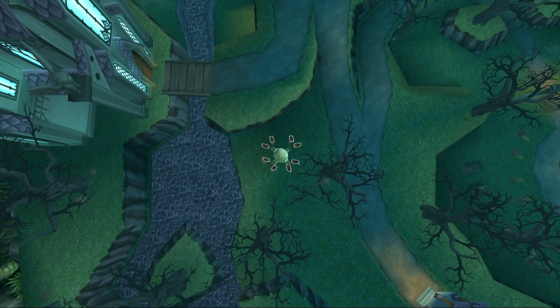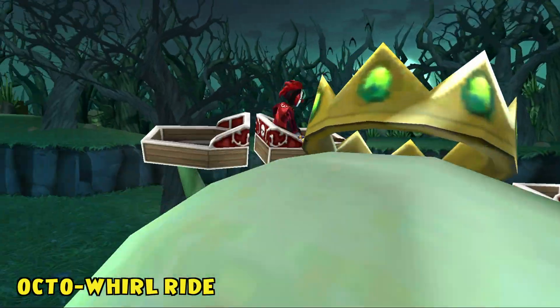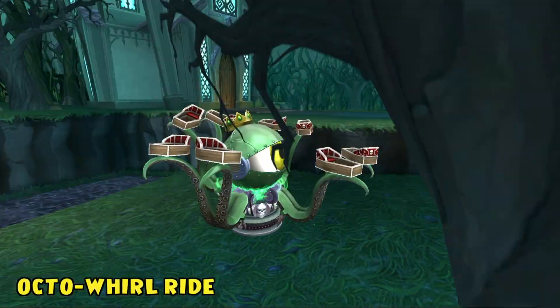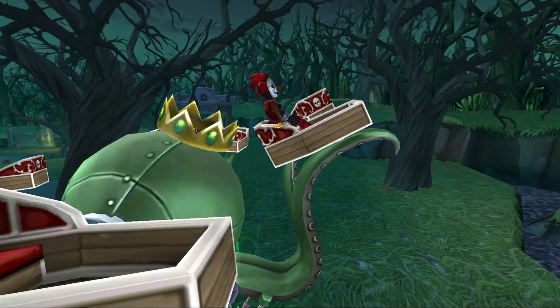Take a spine-tingling spin on the Octoworld ride. This eerily incredible, interactable housing item will leave you busy for days. Don't worry, it's completely safe, as long as you keep your arms and tentacles inside the coffin at all times.